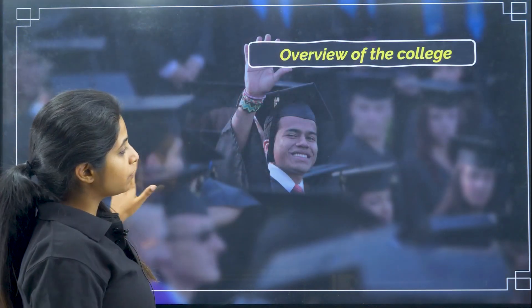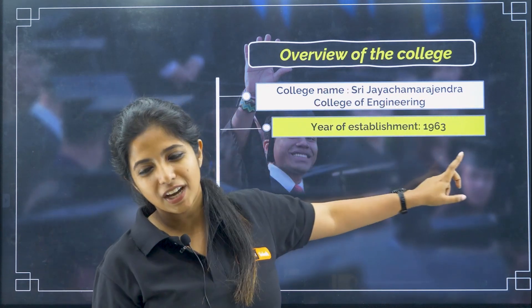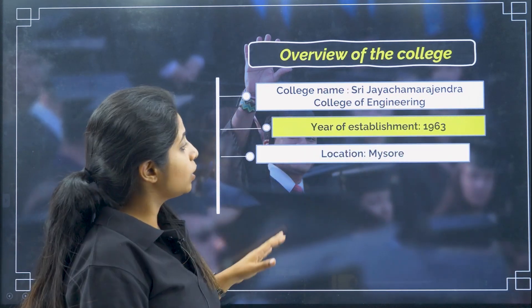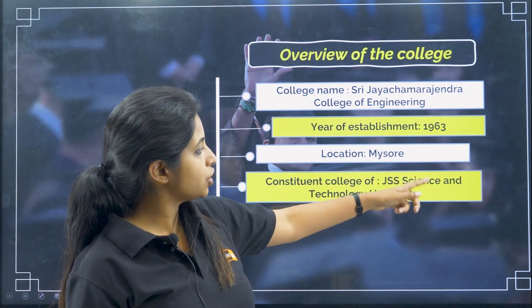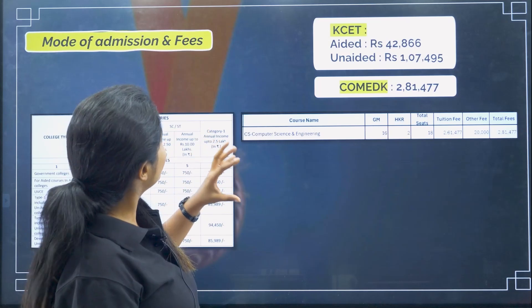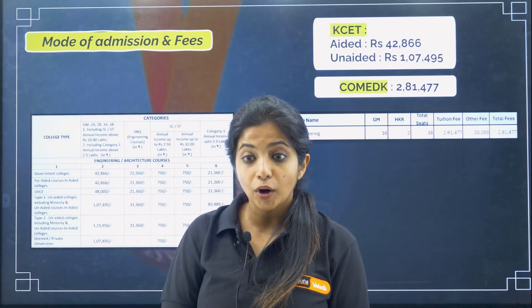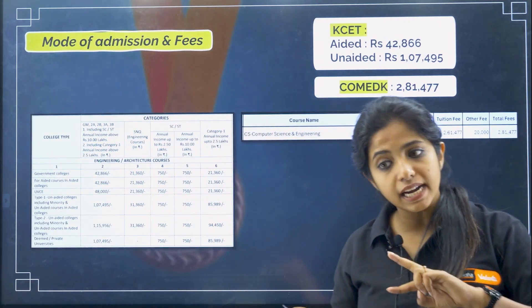The name of the college is Sri Jayachamarajendra College of Engineering. Year of establishment is 1963, location is Mysore, and as I mentioned, it is a constituent college of JSS Science and Technology University. Moving ahead with the fee structure — which is very, very important — there are two branches: aided branch and unaided branch.